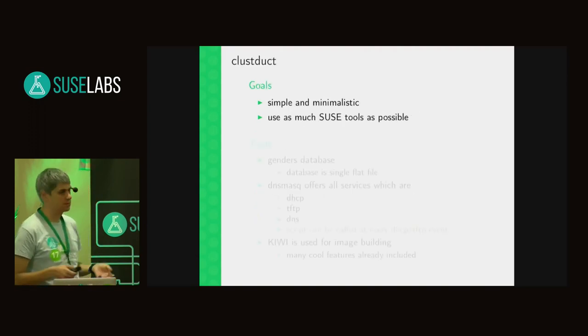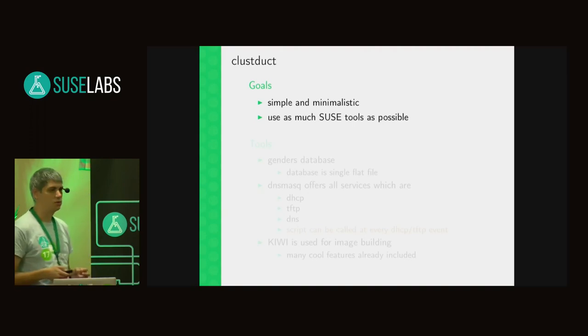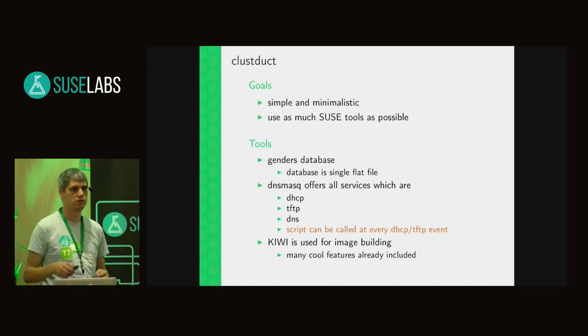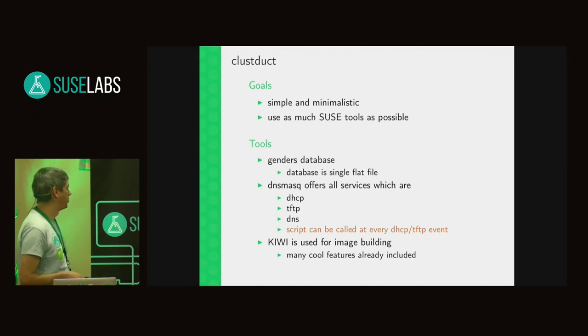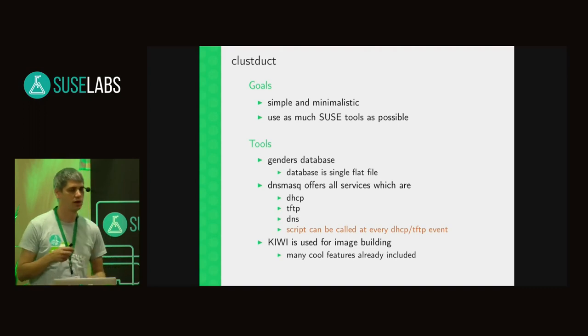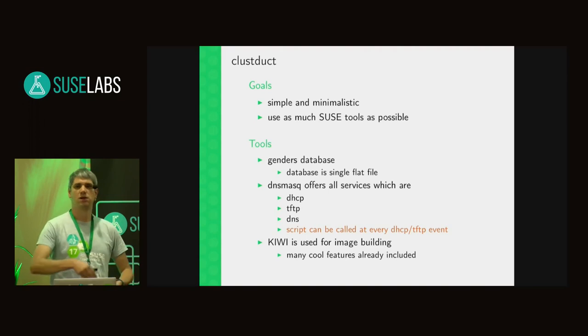So my idea was to have something called ClusterType — really simple and minimalistic, just doing the job of bringing images to the nodes, using as many SUSE tools as possible. The tools I use include the genders database, which is just a small flat file with a database syntax so you can query it: give me info on the node with this IP, or do you know this MAC address and which node belongs to it. To tie it together I use dnsmasq, which has the important ability to run a script on every event.